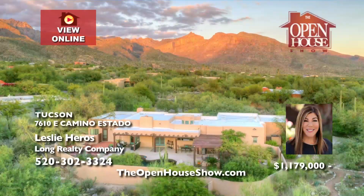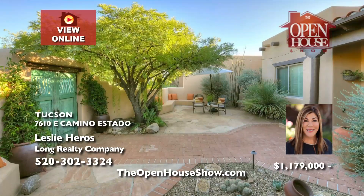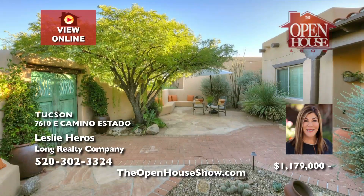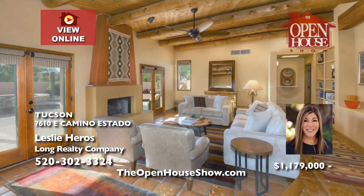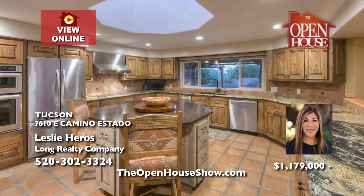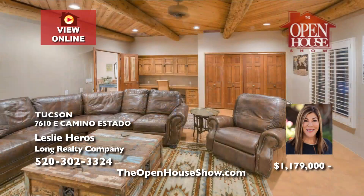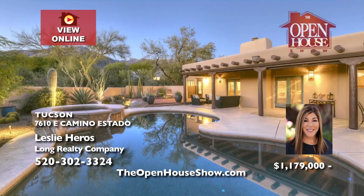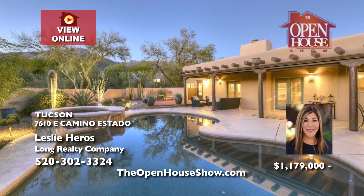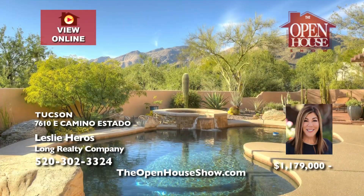Leslie Heroes welcomes you to this ultra-private, ultra-luxurious Canyon View Estates home. The spacious, chef-inspired kitchen stands at the heart of this home, perfect for entertaining. Two bedrooms offer a jack-and-jill bath, complemented by a den area and a well-appointed home office space. Enjoy the full-covered outdoor patio with a built-in six-burner grill, micro-pebble-tech pool, spa, and a bocce ball court.